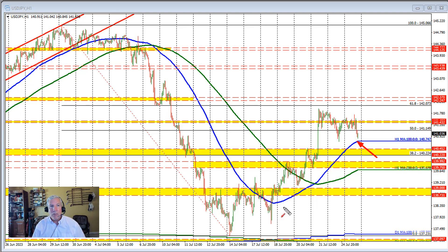We'll see if the price comes down and finds support against the 140.47 level and moves higher. As long as the price can remain above that level, there's a battle between the 50% retracement and the 100 hour moving average going on. That's a short-term scenario — it may happen, it may not.